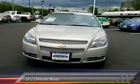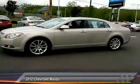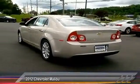2012 Malibu. A combination of performance and fuel economy, the Malibu is a great commuting car and is priced below $15,000. This vehicle has less than 25,000 miles.